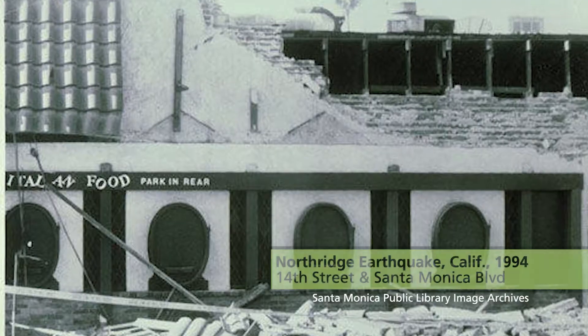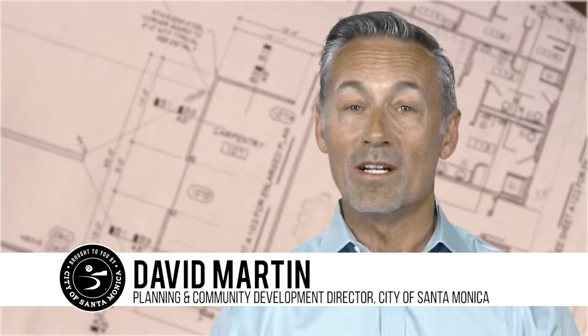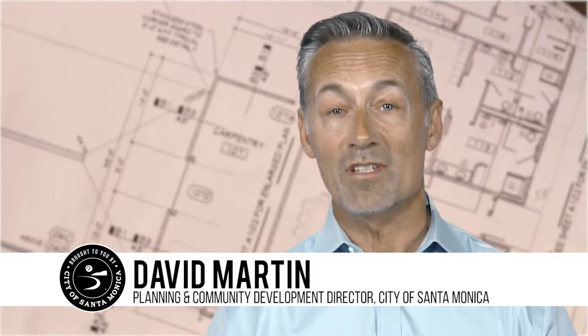Earthquakes are a part of life in Southern California and it's important for Santa Monica to be resilient. One key way to be resilient is through seismic retrofit.